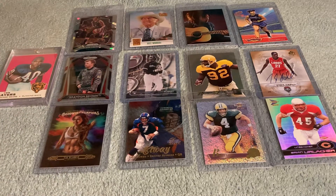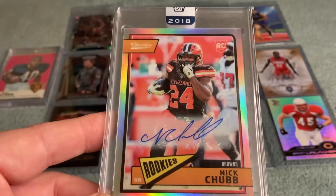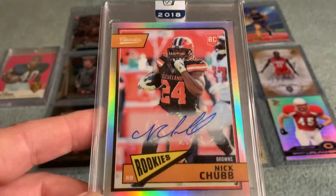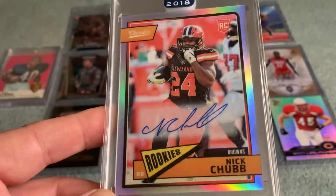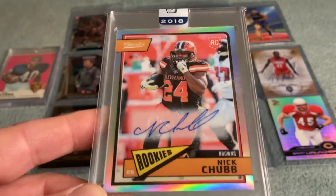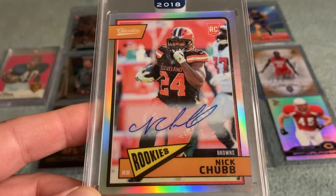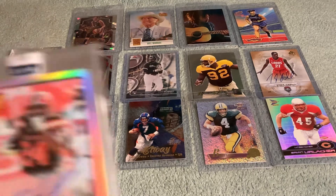Picked up a Nick Chubb auto — another rare auto appearance. Just thought the card was really cool. I'm a big fan of Nick Chubb. His season hasn't been a typical Chubb season — I think there was an injury involved. But when they were feeding him the rock against Green Bay, which is what they should always be doing, the Browns got back in that game and darn near won it. It's a sticker auto, but I thought it was cool.